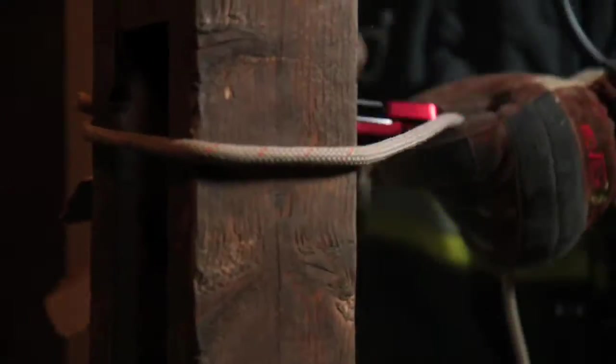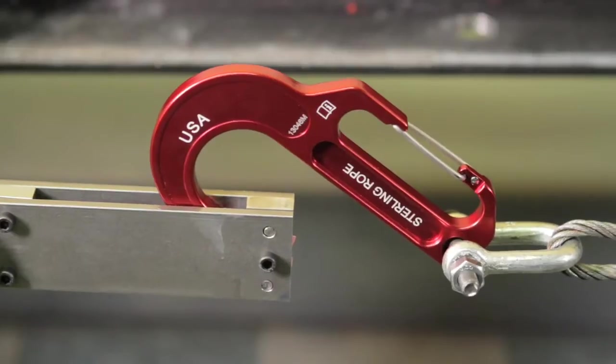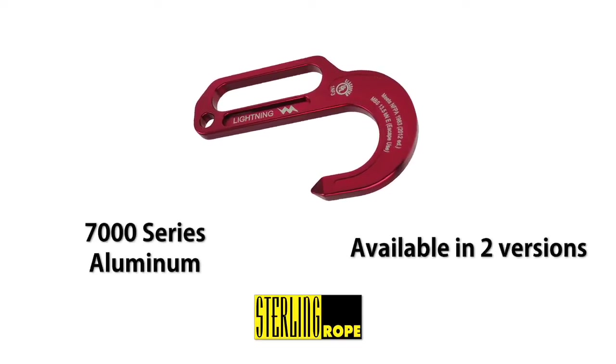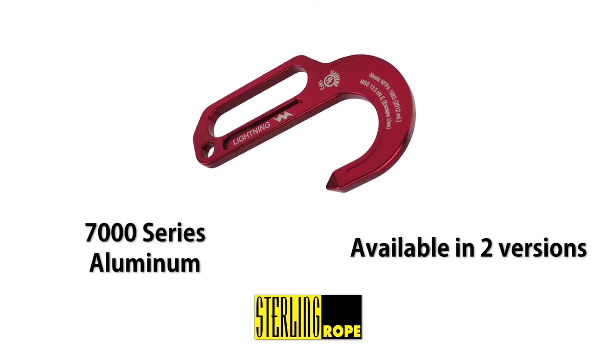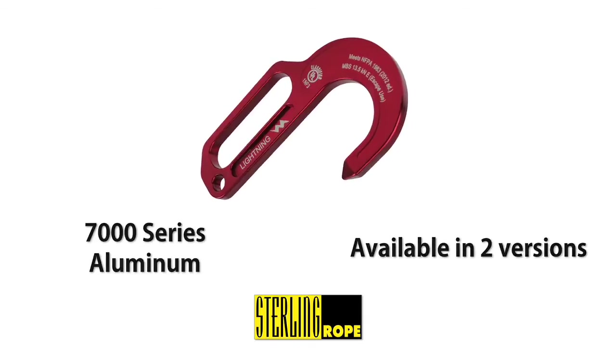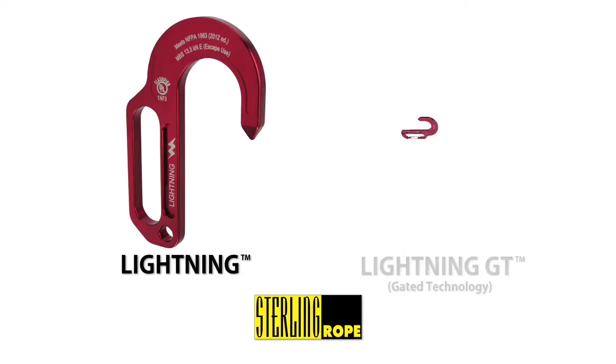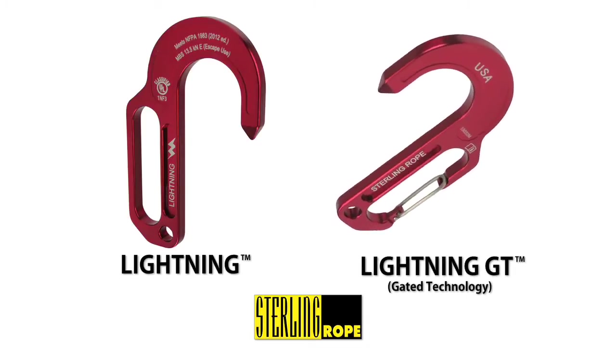Designed with input from top trainers and frontline firefighters, the hooks underwent extensive testing at our in-house lab as well as in the field. Precision machined from 7000 series aluminum, the Lightning Hooks are available in two versions. Weighing less than eight ounces, the Lightning Hook features a solid hitching slot.